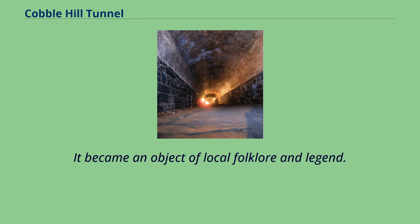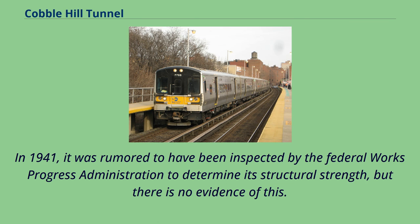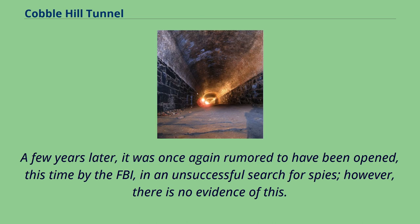It became an object of local folklore and legend. In 1936, the New York City Police Department unsuccessfully attempted to enter the tunnel to look for the body of a hoodlum supposedly buried there. In 1941, it was rumored to have been inspected by the Federal Works Progress Administration to determine its structural strength, but there is no evidence of this. A few years later, it was once again rumored to have been opened by the FBI in an unsuccessful search for spies — however, there is no evidence of this either.